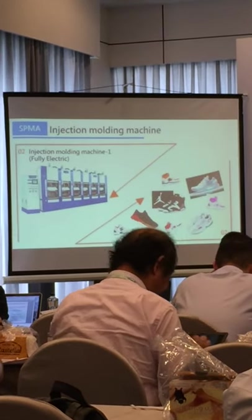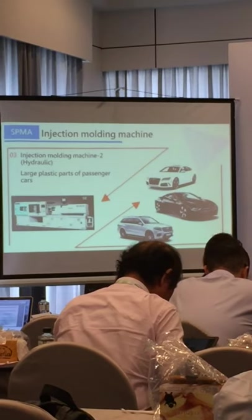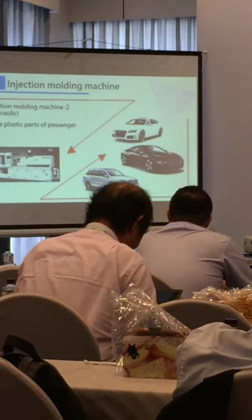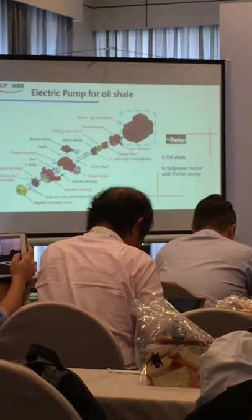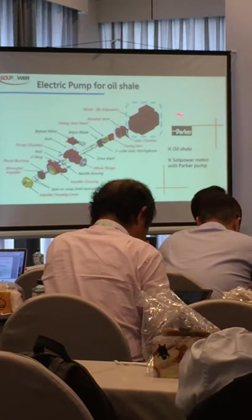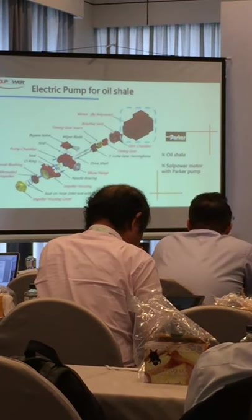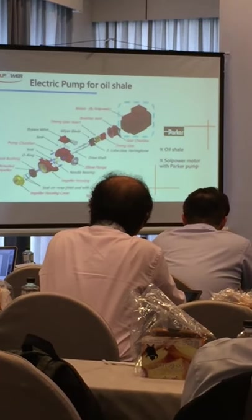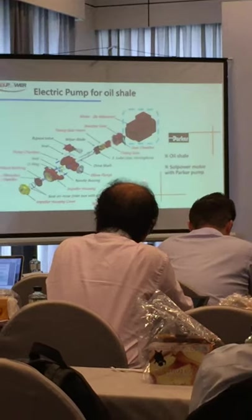We use these motors in the injection of small plastic parts for electric injection machines, and also the big ones — hydraulic injection machines for large car plastic parts — as well as pipe and bending machines. We also cooperate with large companies like Parker, and we do oil shell milling. We have also passed the UL certificate.